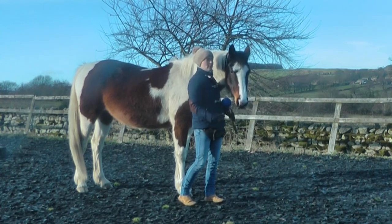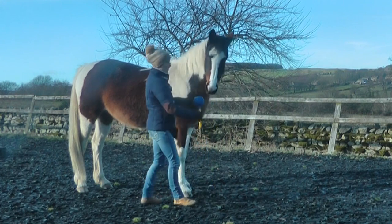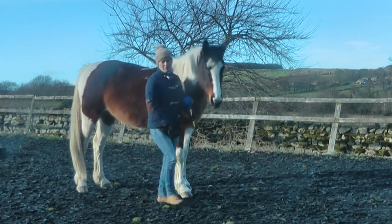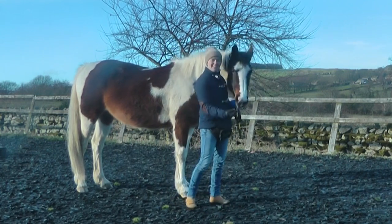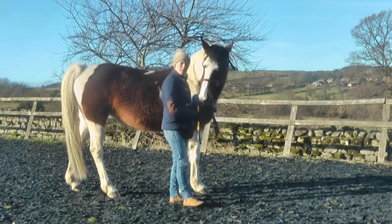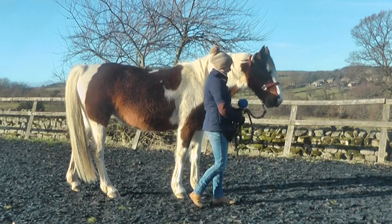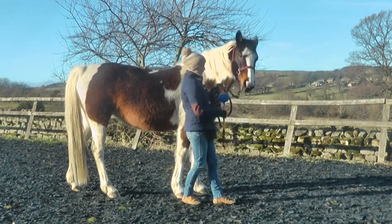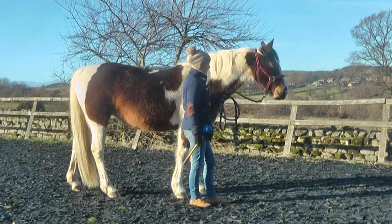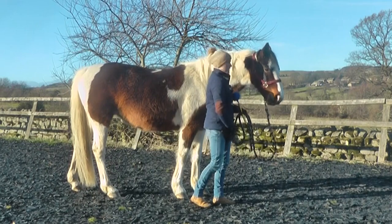Here I'm teaching India lateral flexions using the target — the target tells her where to go, can she bend her head around, this is where I want her to be. It's a really clear way of explaining what you want from your horse. But you don't want to have to use it all the time, so here I'm transferring the cue from the target to the rope — asking for the two together with the rope but still using the target to explain. Once she's got the idea I can fade the target completely and just use the rope.